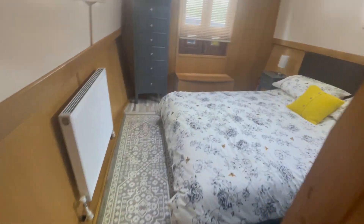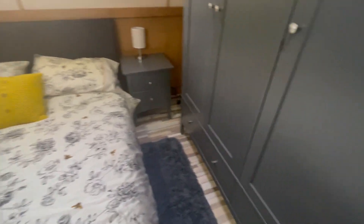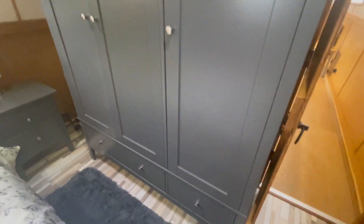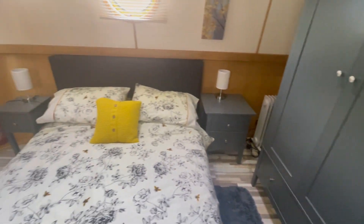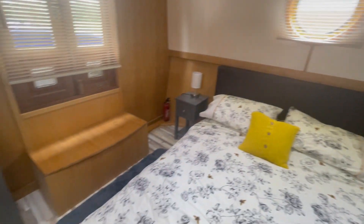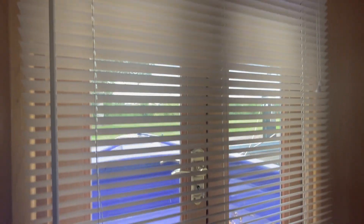I'm going down into the main bedroom. Double bed. It's not a fitted wardrobe but freestanding — looks like a double wardrobe and some cupboards. There's some drawer space and obviously access out into the bow of the boat.